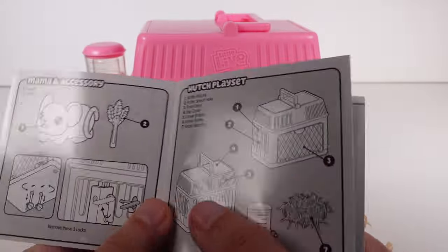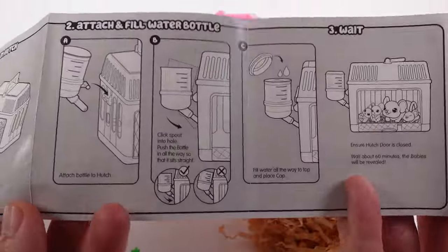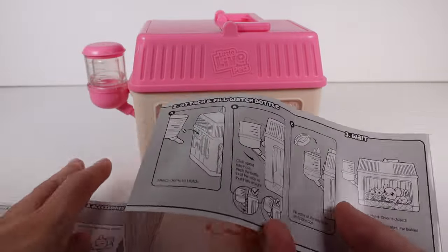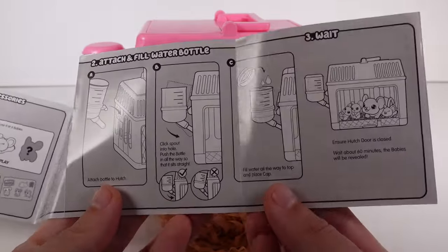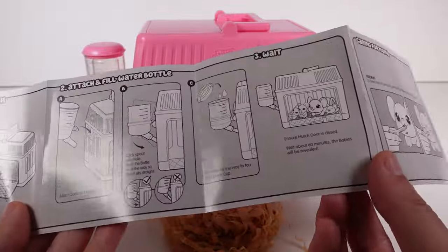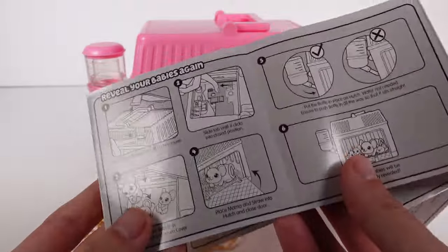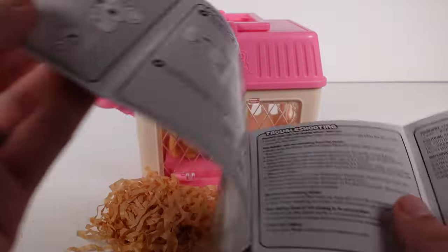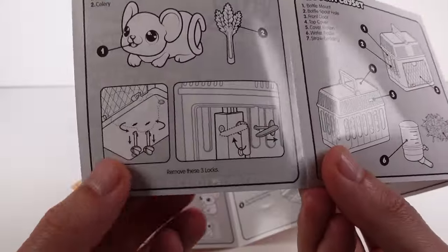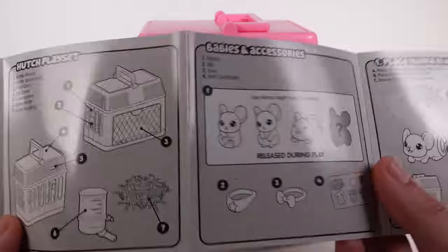I already got it set up for the most part as the instructions asked. I filled up the water bottle and it went down really fast — I don't want to add any more water because I don't think we're supposed to have that much. I also removed the locks it asked me to remove: there are two on the bottom of the carrier and one on the side. I haven't put the straw in yet — I figured we'd do that together.